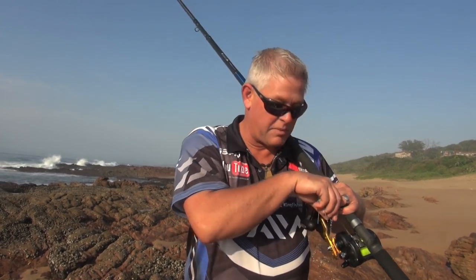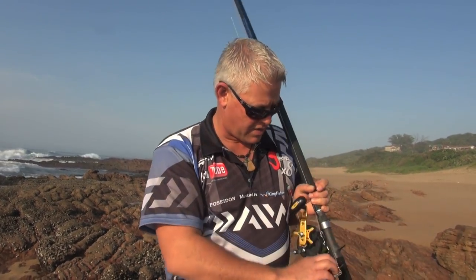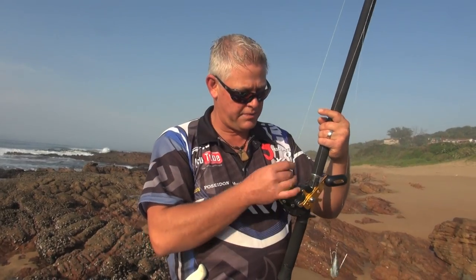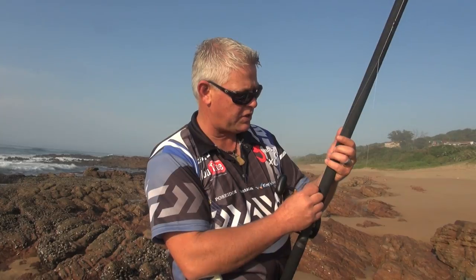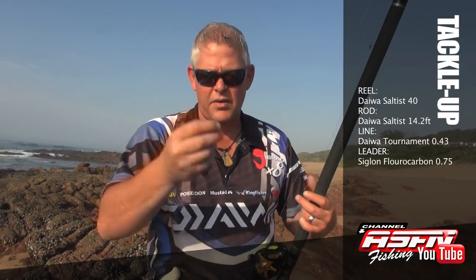He got me some fresh crabs — quickly picked some up yesterday. Remember, you must have a bait collecting license to do that. I'm going to put a fresh crab on. I'm using the Saltist 40, the smaller one. I've got 0.42-0.43 Daiwa Tournament braid on here, and I've got Siglon fluorocarbon 0.75 as my leader.